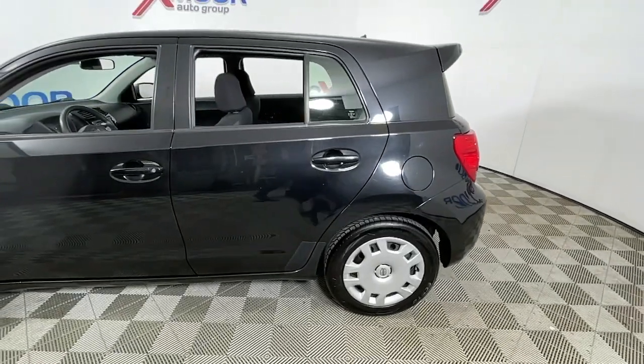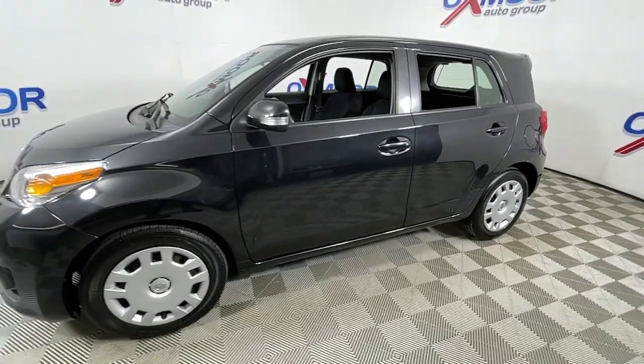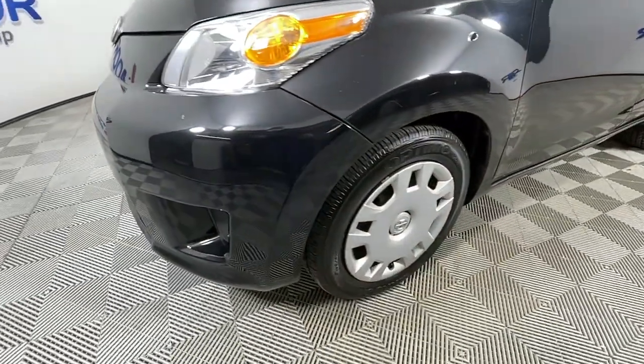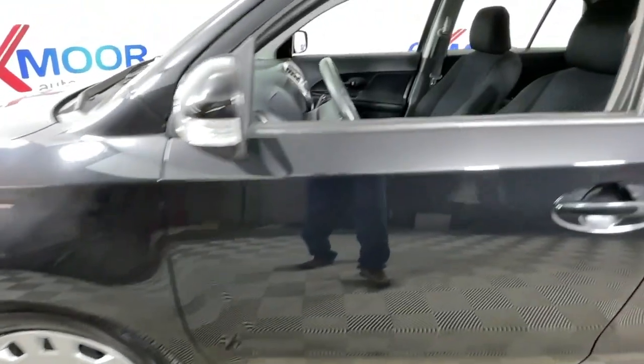Get into a car with value. 2010 Toyota Scion XD. With less than 120,000 miles on the odometer, this vehicle provides excellent value. This vehicle delivers the style, comfort, and efficiency you need to meet the needs of today's lifestyle.